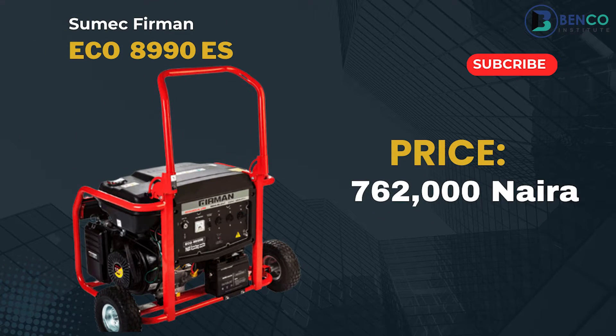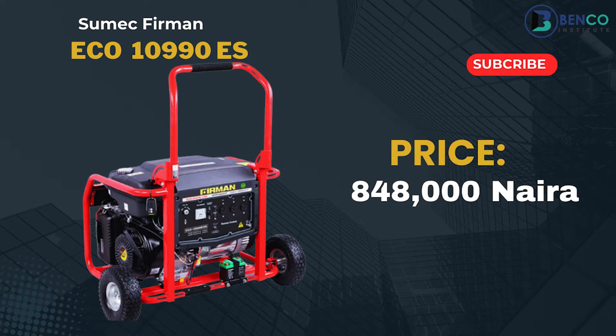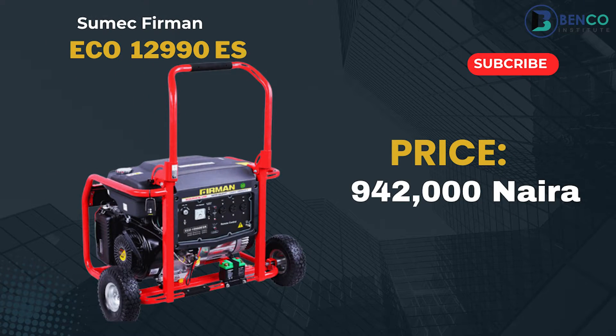Our Echo series 8990, the 6.5kVA, goes for 762,000 naira. The Echo 10990 E, which is currently outside the office, goes for 848,000 naira. These are the best prices you can get. The second to last is the Echo 12990 ES, going for 942,000 naira. Someone in the comments told me they got that generator for 1,050,000 naira — you can see the price difference if you get from us.